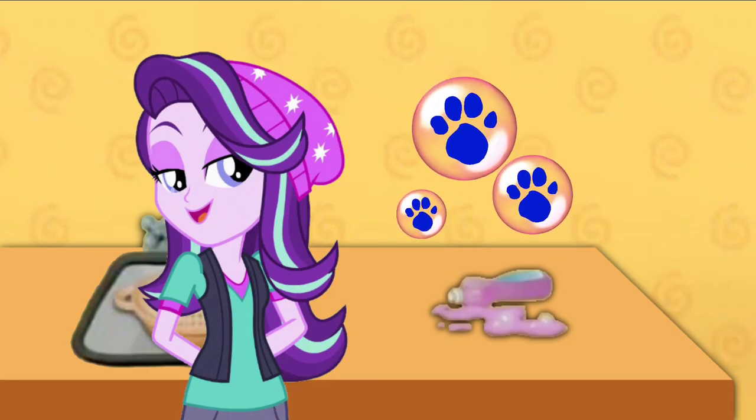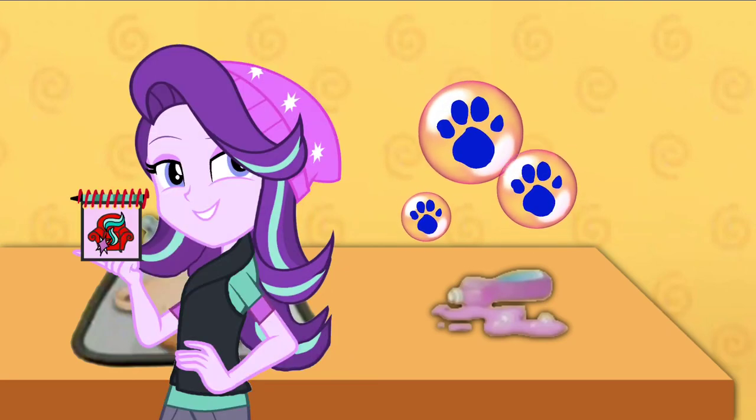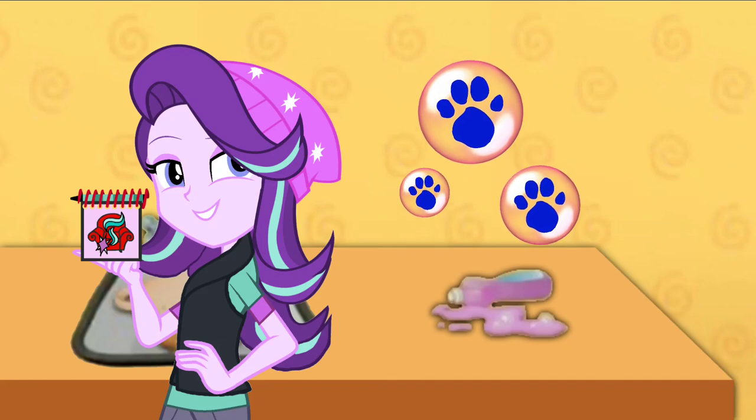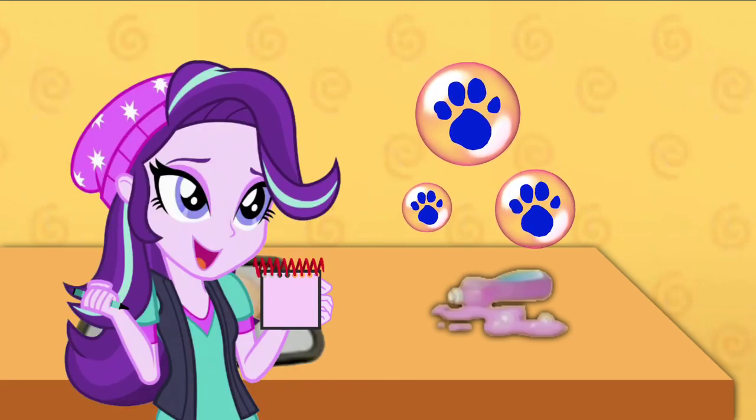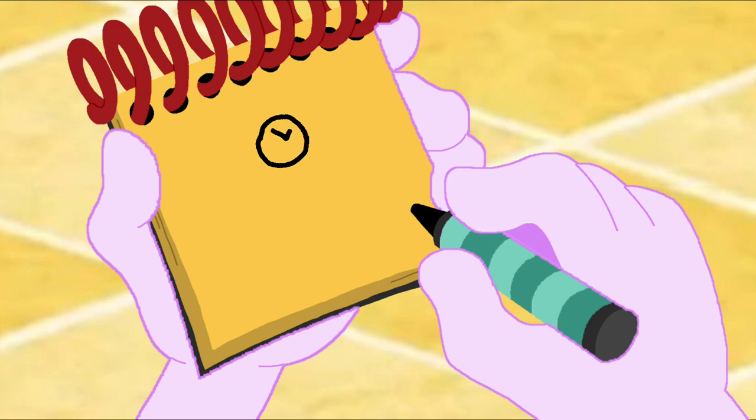Hey! You know what we need to do now? Write it down in our handy dandy notebook! Just draw a circle. Bubble. Bubble. And bubble.